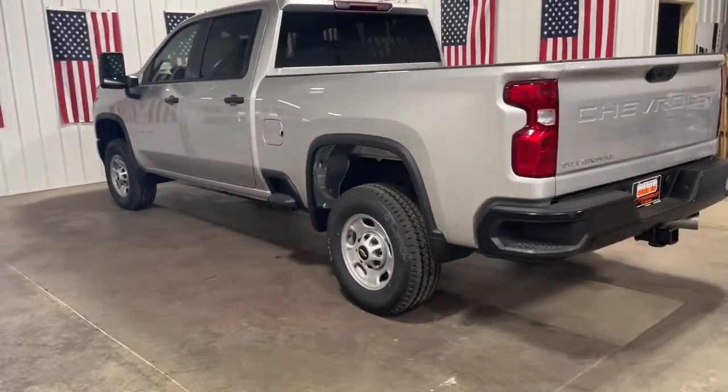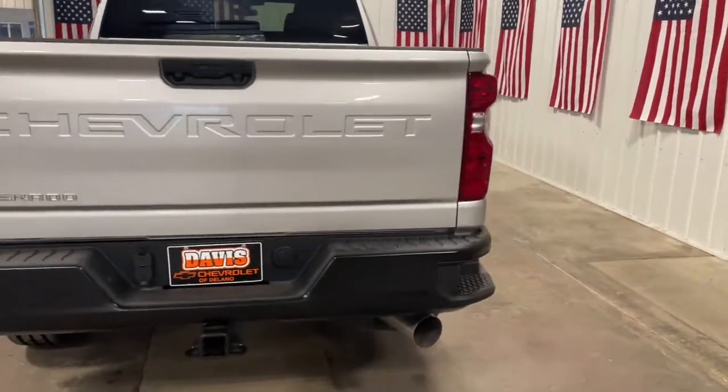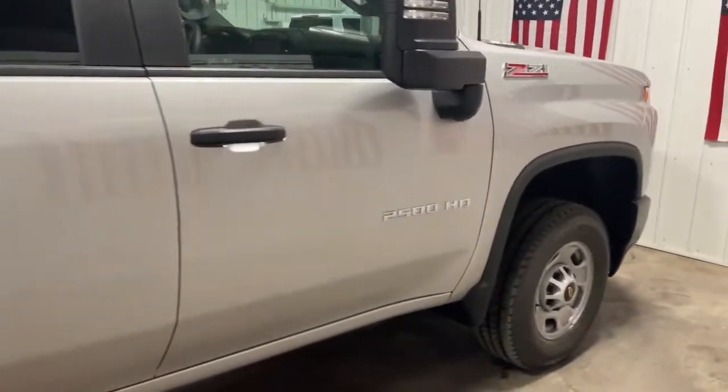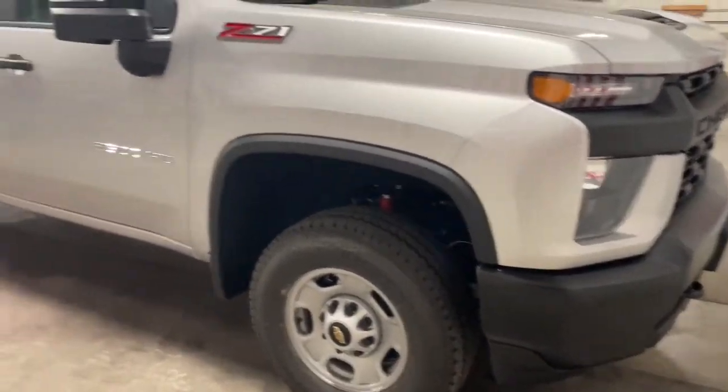Keyless entry, bed liner, four-wheel drive, backup camera, eight-cylinder engine, Bluetooth connection, Wi-Fi hot spot, locking limited slip differential, stability control, traction control — control the job without sacrificing comfort or connectivity. Get into the all-new Silverado.